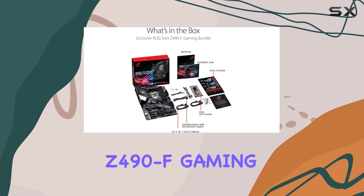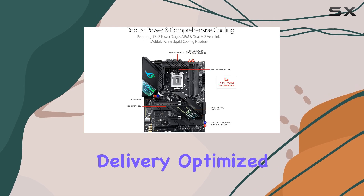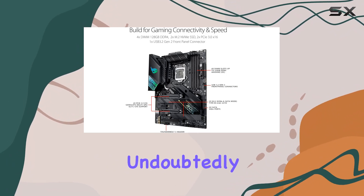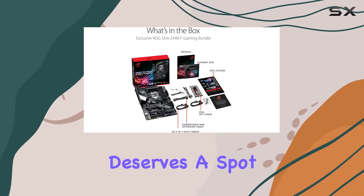In conclusion, the Asus ROG Strix Z490F gaming motherboard ticks all the boxes for gamers looking to build a high-performance rig. With its stellar power delivery, optimized thermal design, top-notch gaming networking, and unparalleled personalization options, it's undoubtedly a top contender in the gaming motherboard arena. If you're serious about gaming, this motherboard deserves a spot at the heart of your setup.